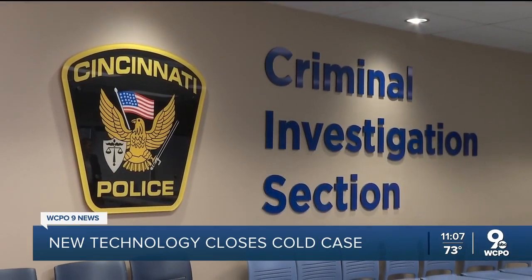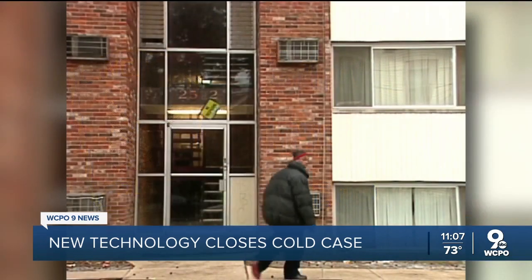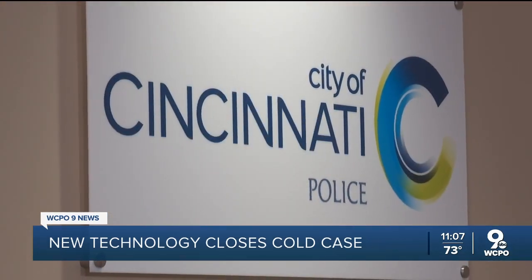Smallwood says they've used this technique to solve two sexual assault cold cases and now a 20-year-old murder. He says the entire department is dedicated to solving the next one. It is really about that peace of mind — knowing that the person in line next to you at Kroger isn't the person that did something to you 20 years ago.